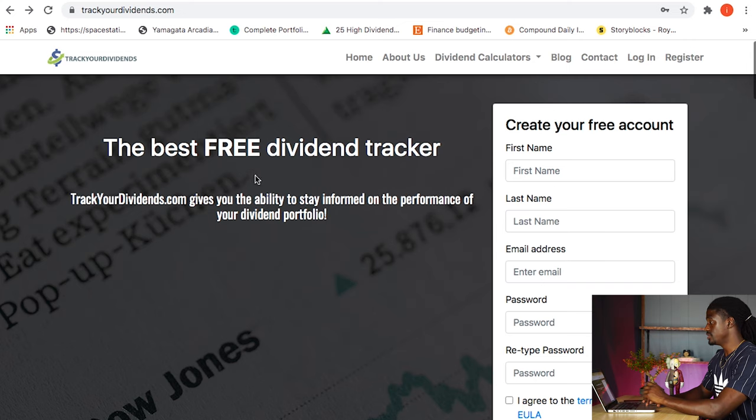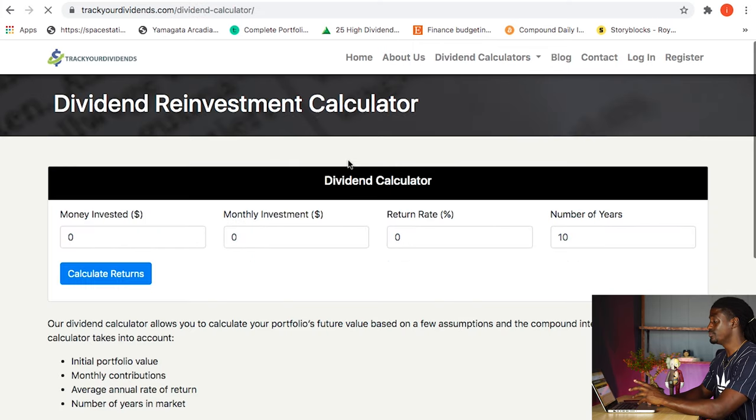Let's go ahead and pull up trackyourdividends.com. Here we are over on trackyourdividends.com. I'm going to leave this link down in the description — all you've got to do is click it to sign up. It is completely free. Once you sign up, go to trackyourdividends.com and then click the dividend calculator right here. It's going to help you decide how much you need to invest.